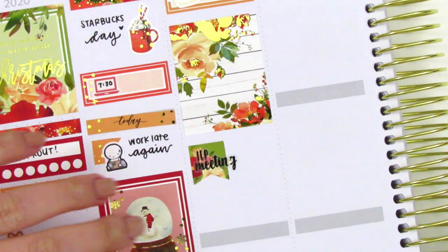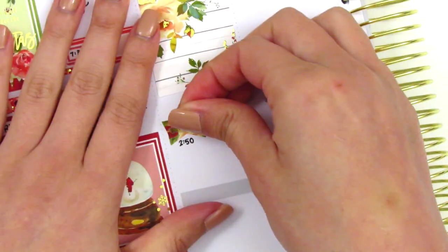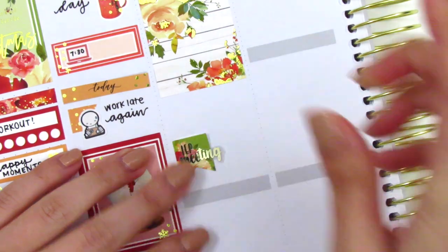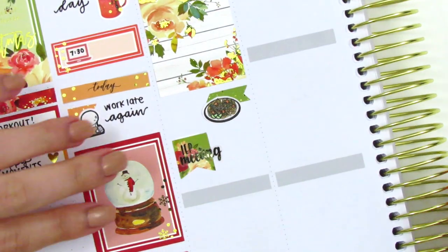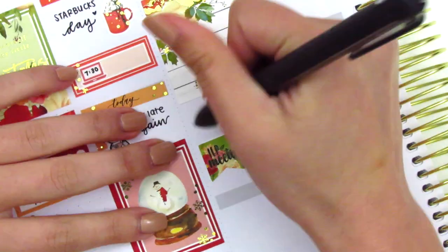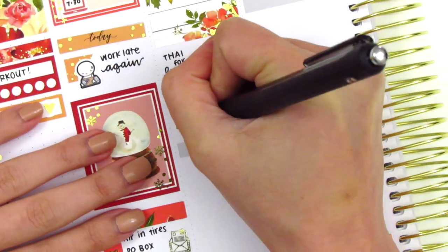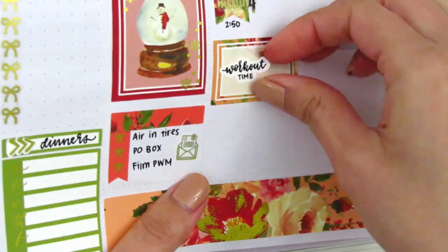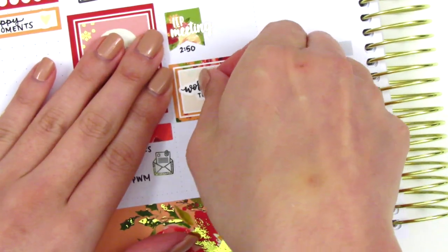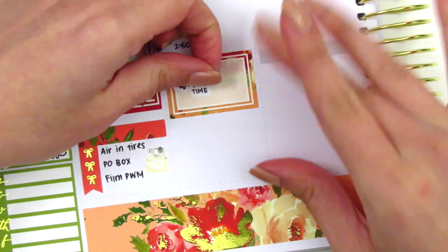I placed down a full box, and underneath that I initially wanted to mark an IEP meeting that I had, so I pulled in a flag sticker from the kit with an IEP script from Hazel Sticker. But then I remembered I wanted to mark grabbing Thai food for lunch since it was a special thing, so I lifted the flag sticker and moved it underneath a bit. To mark my lunch, I used a Thai food icon from Hazel Sticker and layered that on top of an arrow from the kit just to add a little more color. I then placed down a half box and a workout time sticker from Planner Just For You, along with a deco piece from the kit and a shoe sticker from Hazel Sticker to mark my workout that I finally did on Tuesday.